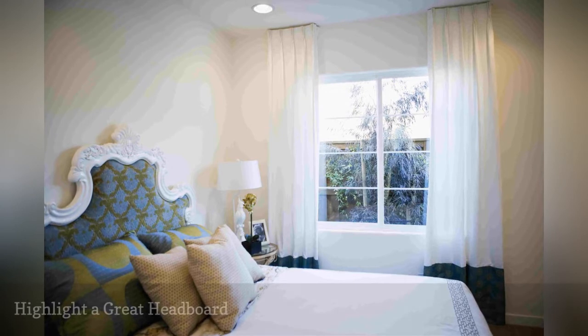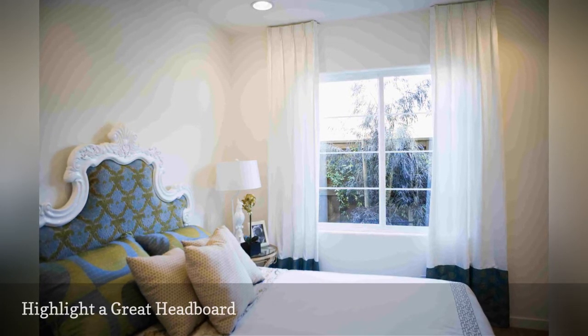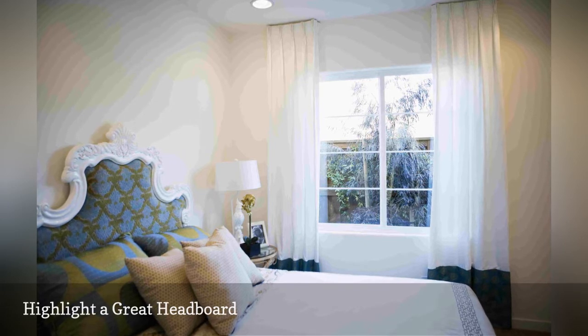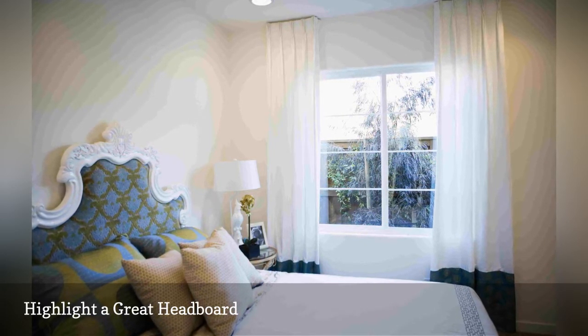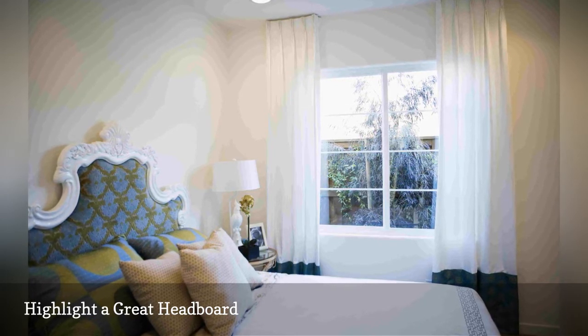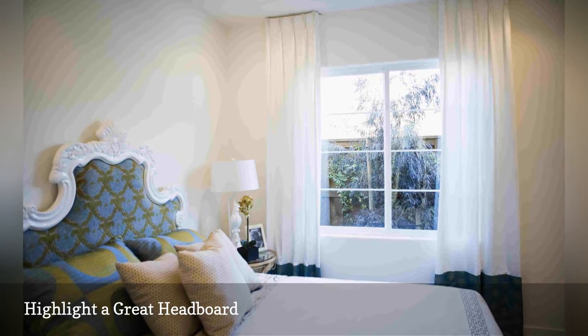A great-looking headboard turns even the most plain-jane bedroom into something special. Just look at the example shown here — an attractive but ho-hum neutral bedroom gets a huge style lift from a gorgeous upholstered headboard. In an otherwise neutral bedroom, a striking headboard can add just the touch of interest and contrast that's needed.